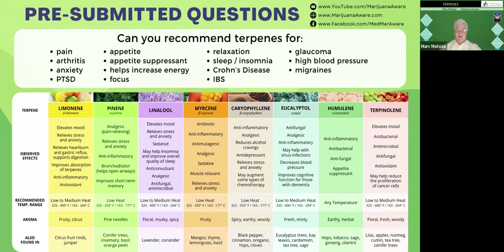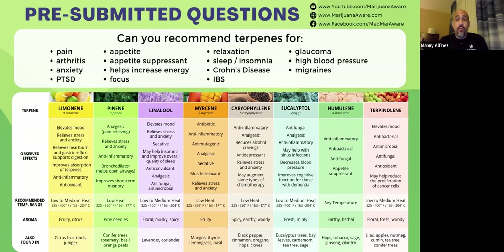For pain, the go-to terpene is caryophyllene — it's your natural analgesic. Look for that as the primary terpene. If you want to relax a little along with pain relief, add myrcene and linalool. For daytime pain, caryophyllene followed by limonene and/or pinene. Hybrids are usually the best starting point for pain because you'll usually find relief pretty quickly that way.